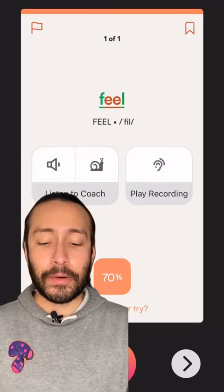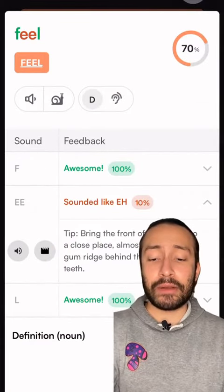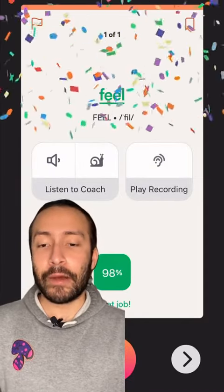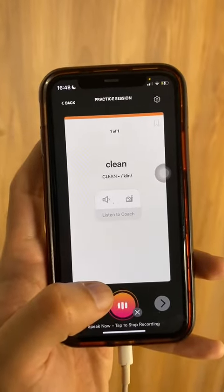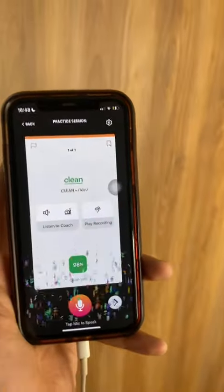Now we have this word: 'Fill.' The app's telling me that I didn't pronounce the long E sound correctly. I'll do it again. 'Feel.' Now I think I got that long E sound, but just to make sure, I'll do it one more time. 'Clean.' That was clean.